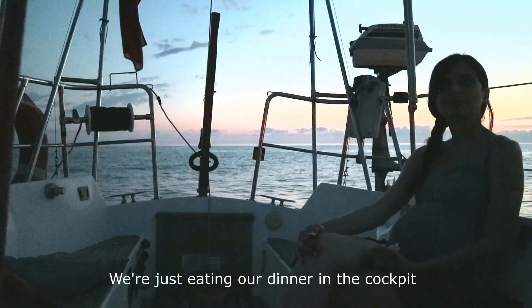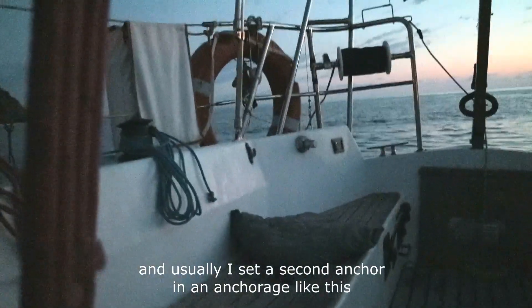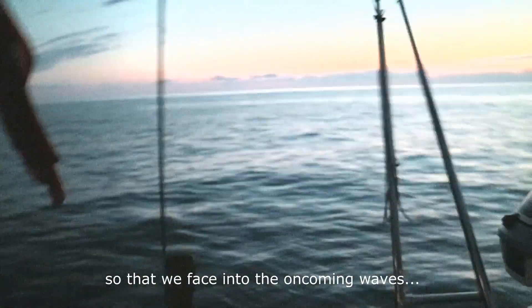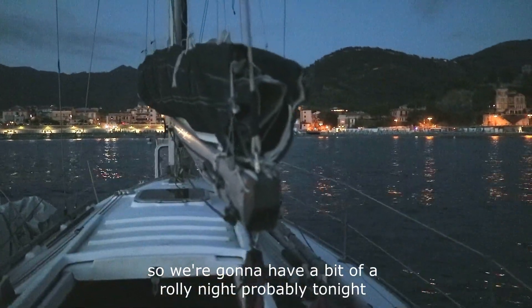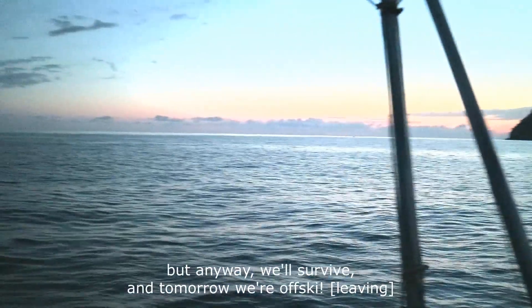Just taking our dinner in the cockpit. Usually I set a second anchor in an anchorage like this so that we face into the oncoming waves. We're leaving first thing in the morning and, if I'm being completely honest, I couldn't be bothered. So we're going to have a bit of a rolly night tonight. If the wind takes us perpendicular to the incoming waves then we might be a little bit uncomfortable, but we'll survive and tomorrow we're off.